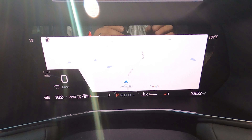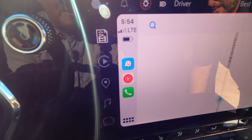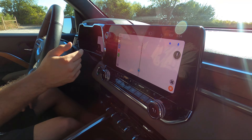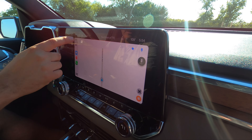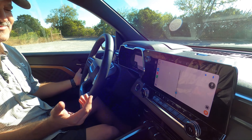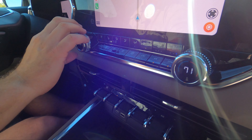The cool feature here is you can put Google Maps on the main screen and Waze on the side simultaneously — very useful. Headlight controls are up here as hard keys, which is quick and easy even without a stalk. Dual-zone climate control — not triple — with HVAC controls front and center.